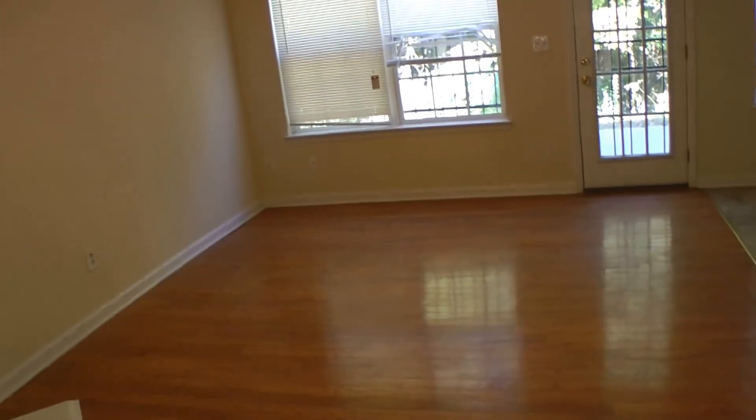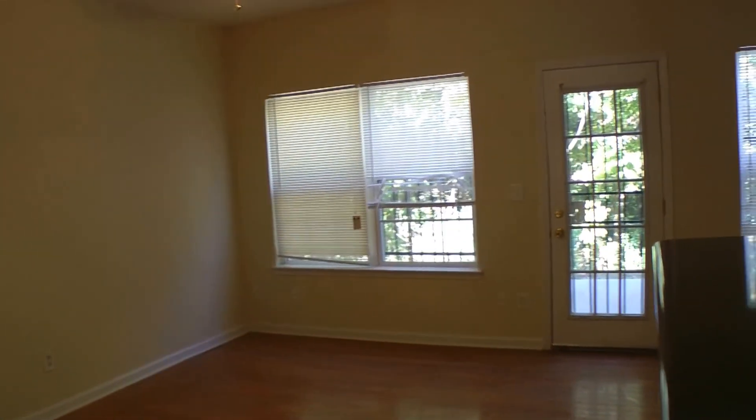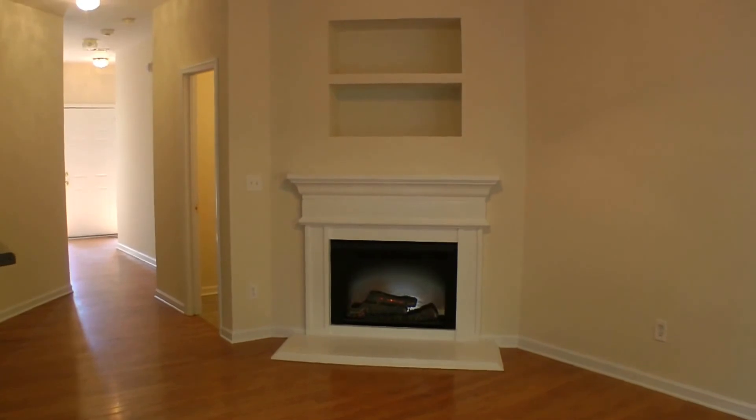When you walk in, the first thing you notice is the beautiful hardwood floors. They stretch far and wide. You get two big windows facing the backyard, a ceiling fan, a nice decorative fireplace, and built-in shelving as well.